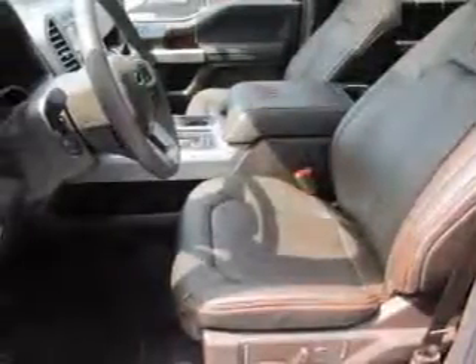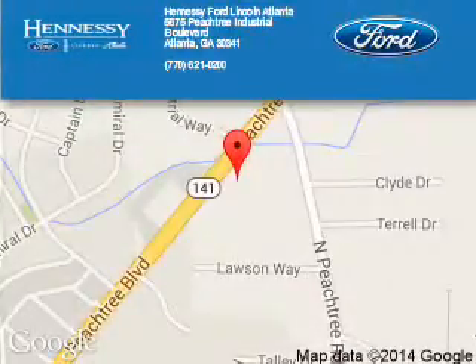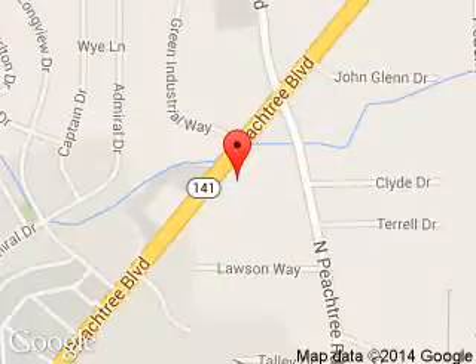Great quality at a great price. Call or click to contact us today. Tennessee Ford Atlanta is dedicated to doing everything possible to ensure that the experience you have selecting your next vehicle is a pleasant one. Tennessee, 5675 Peachtree Industrial Boulevard, Atlanta, Georgia 30341.